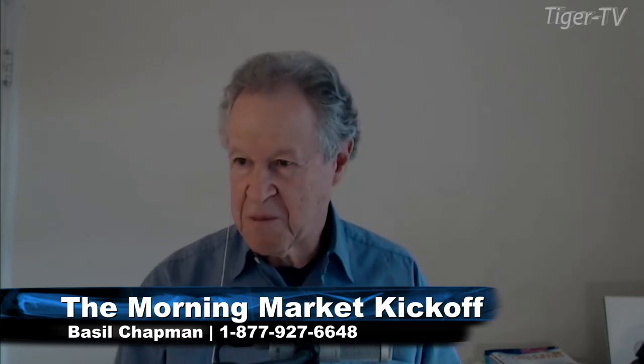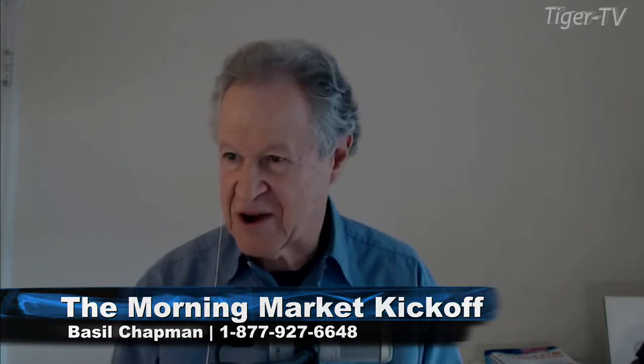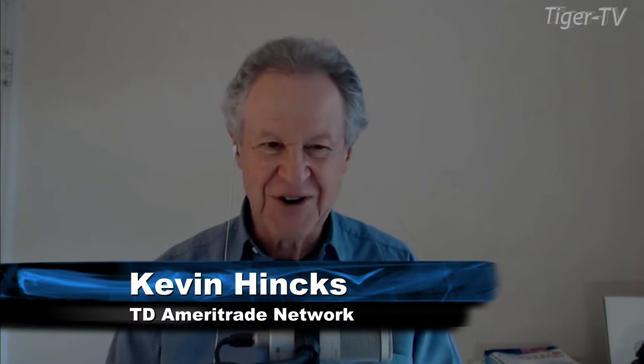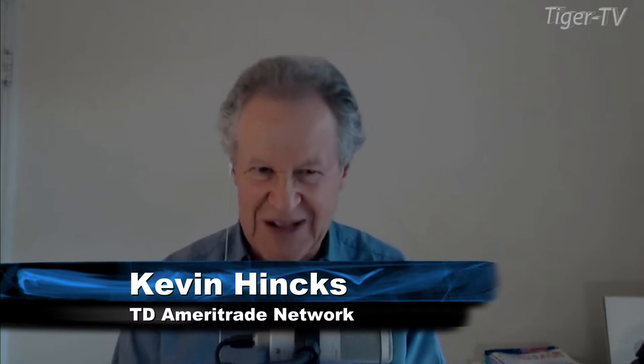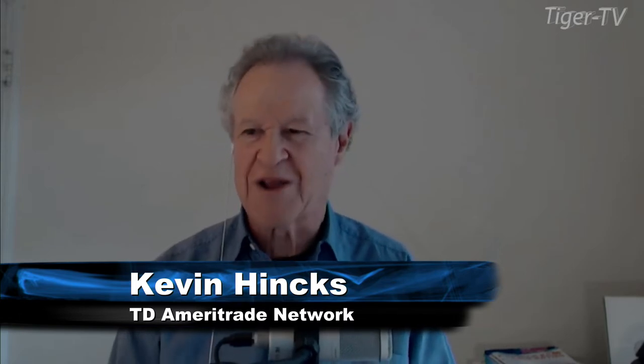We're back, and I believe we've got Kevin Hinks from Fast Market on the line. Kevin, how are you? Things are good, and I don't think this is a big surprise to you — you've been anticipating some kind of a bounce. What do you think?